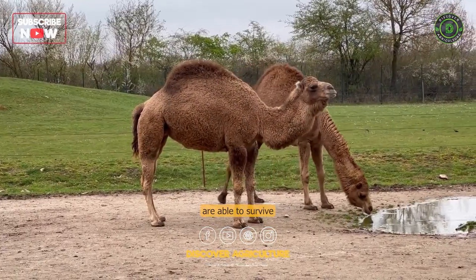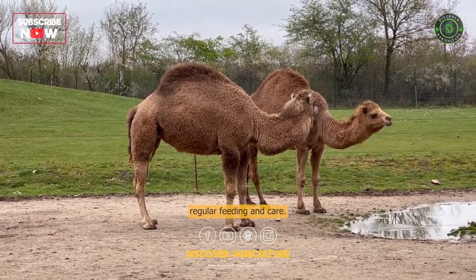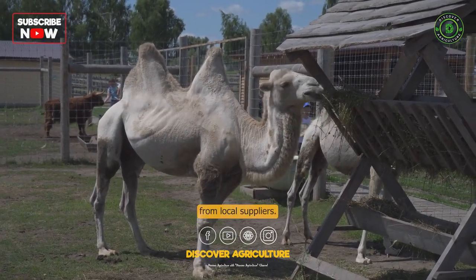Feeding: Camels are able to survive on very little food and water, but they still require regular feeding and care. Camel farms may grow their own feed or purchase it from local suppliers.